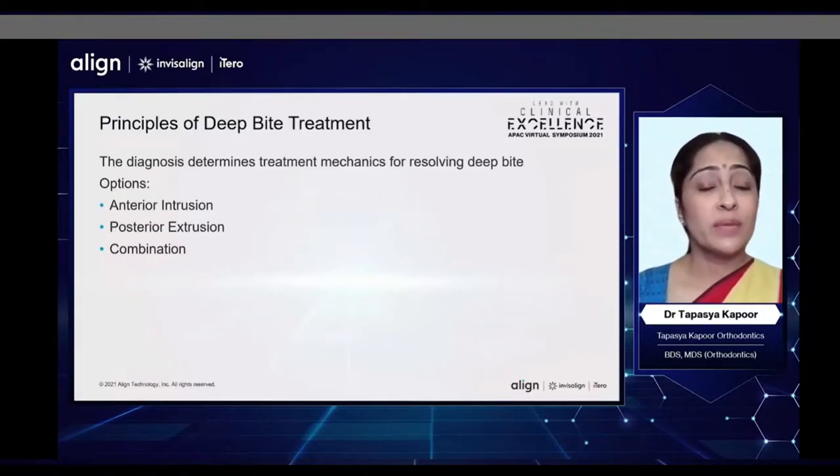The diagnosis of deep bites determines the treatment mechanics for resolving it. Some of the treatment options could be anterior intrusion, posterior extrusion, or a combination of both.